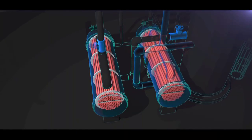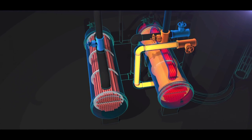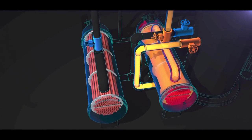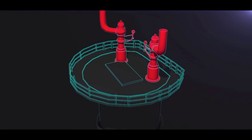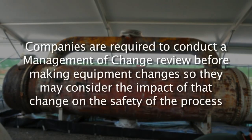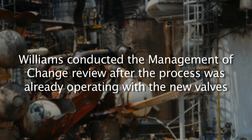When Williams installed the process block valves on the reboilers in 2001, they performed a management of change review to identify how this action affected the safety of the process. However, the CSB found that Williams did not identify that the new valves could isolate the reboilers from their protective pressure relief valve. Furthermore, Williams conducted the management of change review after the process was already operating with the new valves — to meet regulatory requirements rather than to identify and control new process hazards. That was a serious missed opportunity to identify the new overpressure hazard introduced by the new valves.